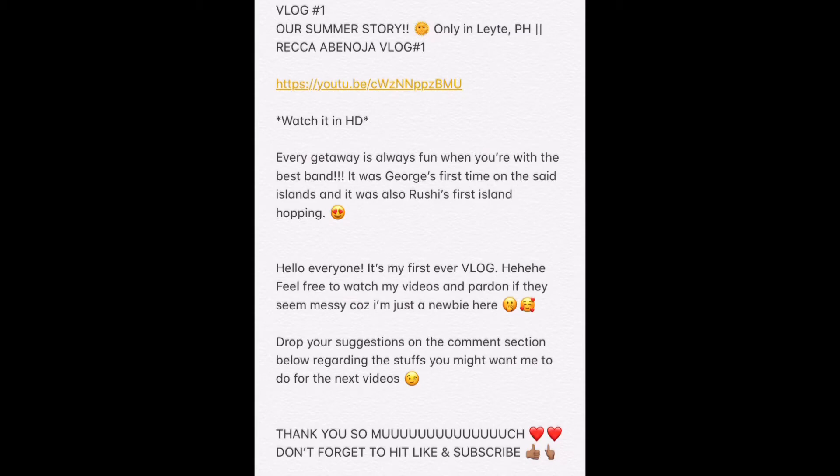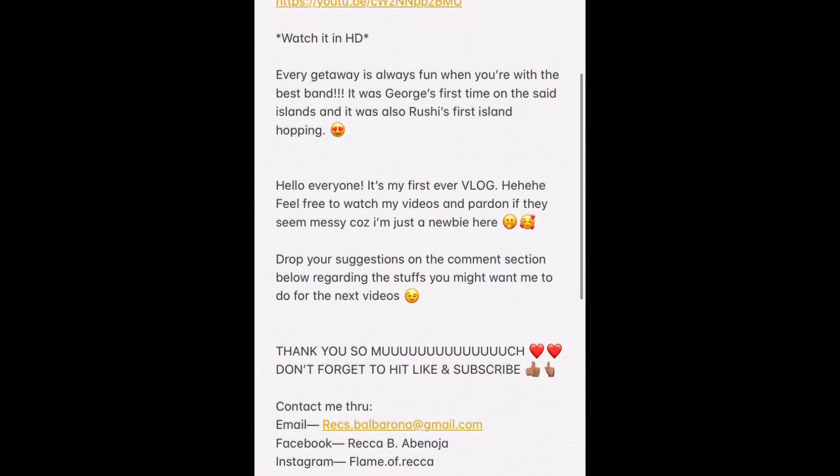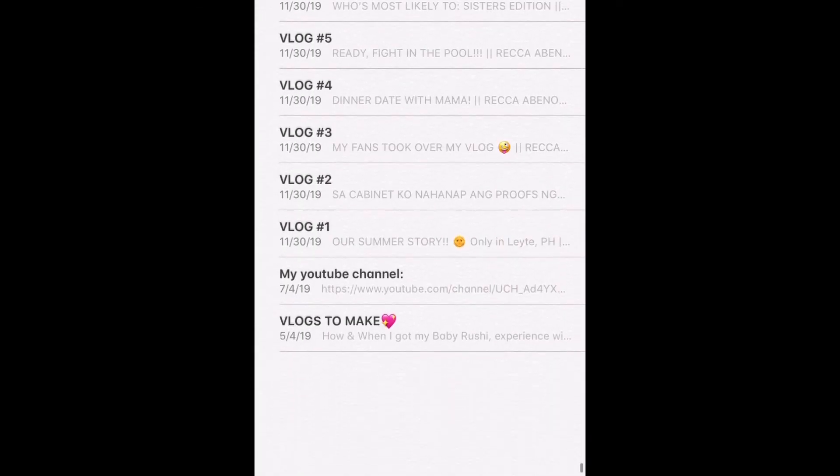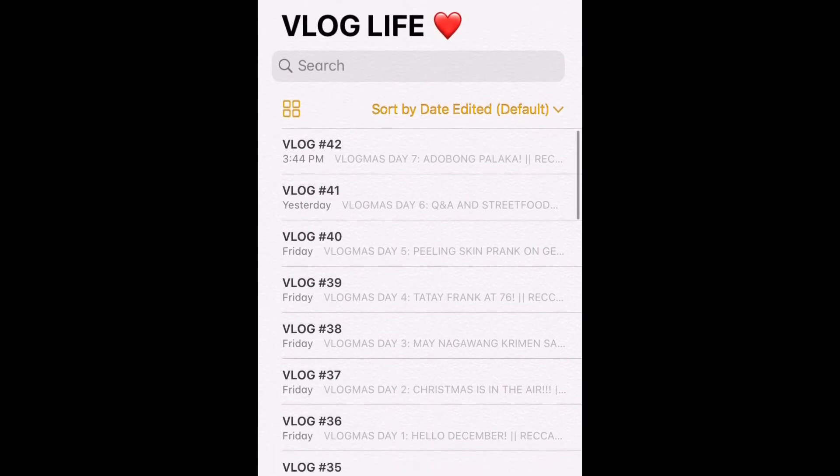I did this because the wifi connection at home is really bad. So I set everything up beforehand. For example, if I'm going to upload vlog number 1, I compose all the description links and everything I'll put in the description box, as well as the title and all the music links to add. Then I just copy-paste them when I upload. If the upload ever errors, I can re-upload anytime because all the details are already set up — I just copy them from my notes. That's just how organized my vlogging life folder is.